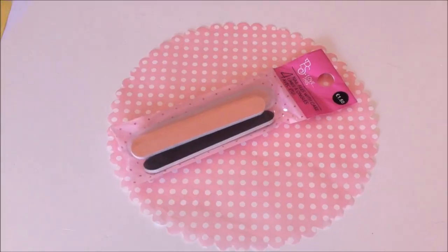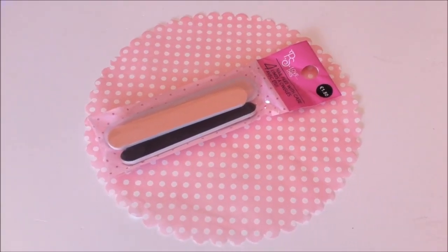So the first thing I picked up was this set of four nail files, and it actually has a case which is quite handy so you can put it in your bag if you break a nail somewhere. It has four — two pink and two black — and I needed one because my other one was busted, so I bought four. It was one euro fifty, so it's good.